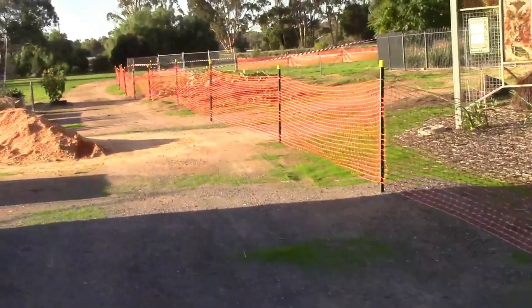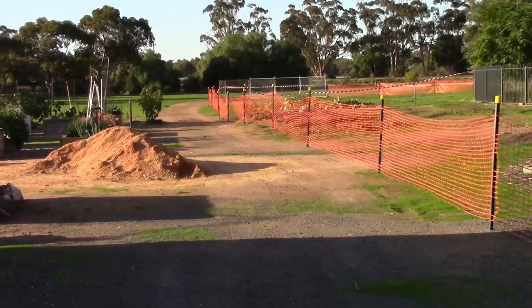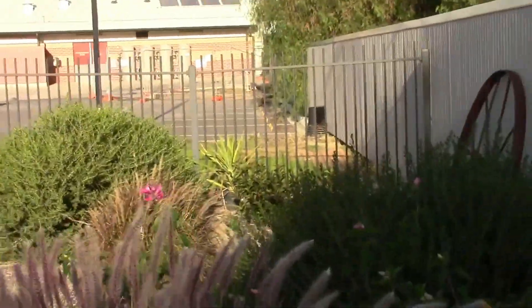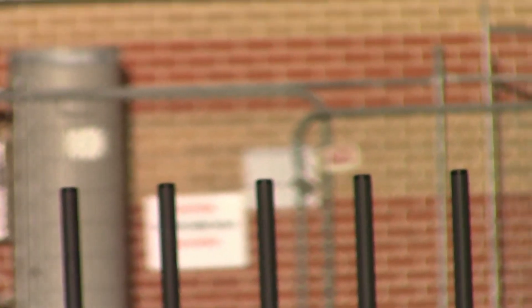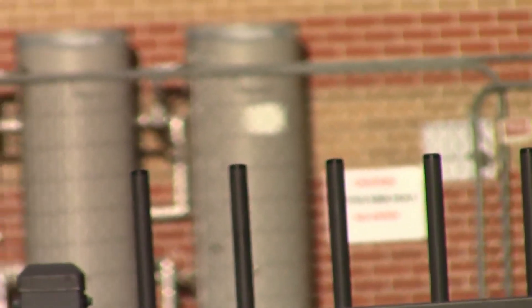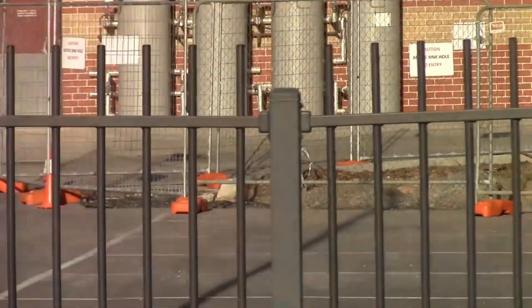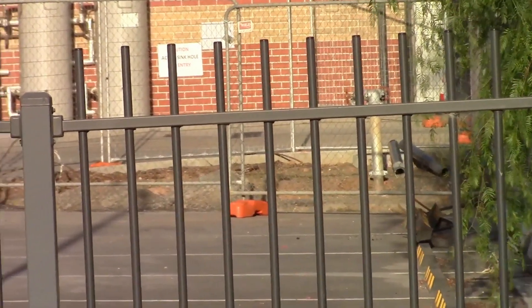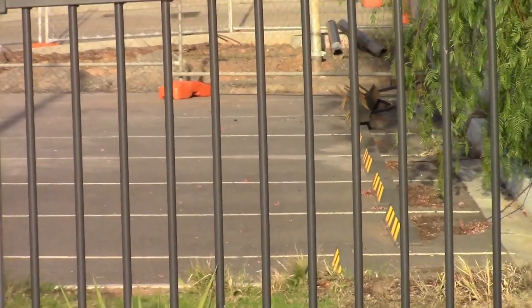The problem that's happened is down in there a sinkhole has opened up. I'll take you down and show it to you soon. But if you look over here near the hospital, that cage in there — another sinkhole developed over there. You can see the gravel on the ground. That happened a few months ago, they filled it in, and now a second sinkhole has arrived.